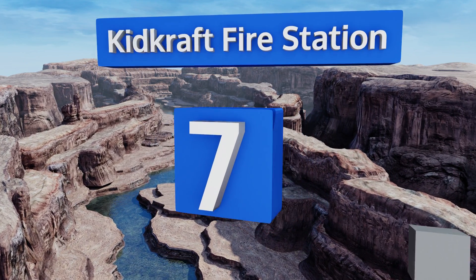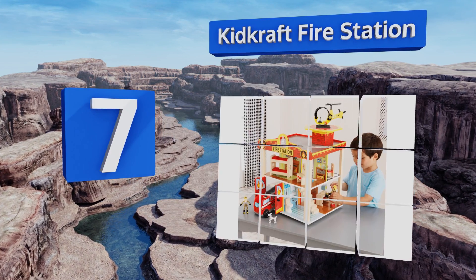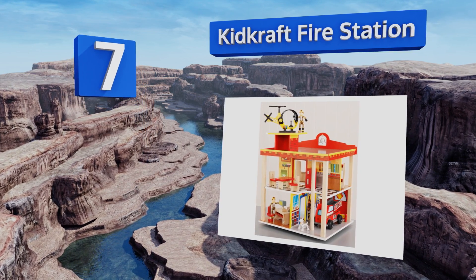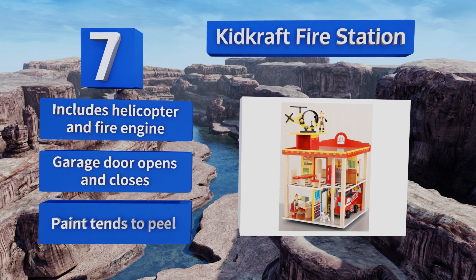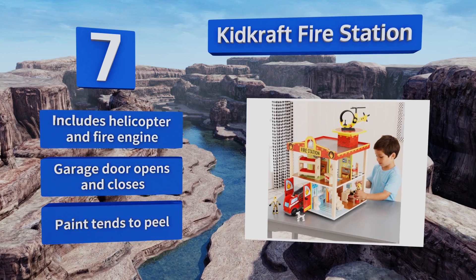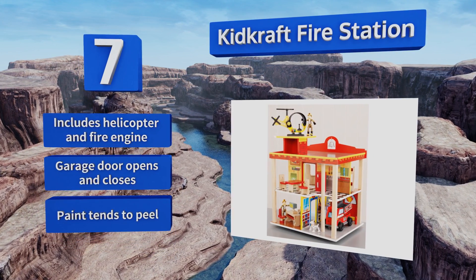At number seven, the KidKraft Fire Station lets your little one pretend to save the day for hours of imaginative fun. The station's walls are colorfully detailed and the large size ensures that multiple kids can enjoy it simultaneously, giving you some peace and quiet on play dates. It includes a helicopter and a fire engine, along with a garage door that opens and closes, but the paint tends to peel.